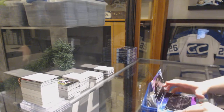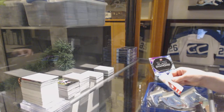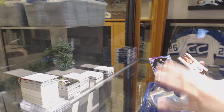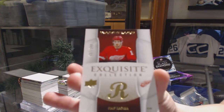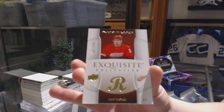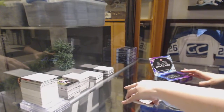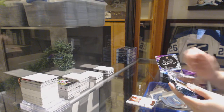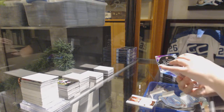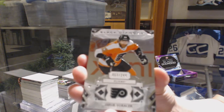We've got to turn your luck around. We start off with an Exquisite Rookie number to 249 for the Red Wings, Phillip Zadina. We've got a base card number to 249 for the Philadelphia Flyers, Yakka Borchuk.